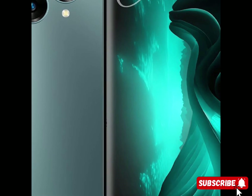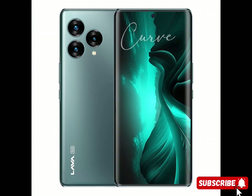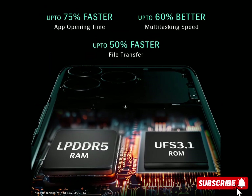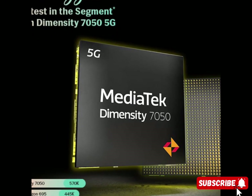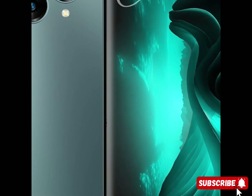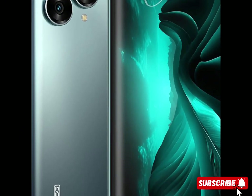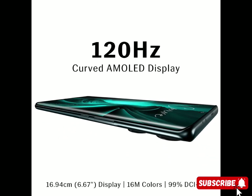Brand: Lava. Model name: Lava Blaze Curve 5G. Network service provider: unlocked for all carriers. Memory storage capacity: 128 gigabytes. Color: Glass Viridian. SIM card slot count: dual SIM. Resolution: 2400 by 1080. Form factor: bar. Battery capacity: 5000 milliamp hours. Rear camera resolution: 64 megapixels. Model year: 2023. Item weight: 190 grams. Battery description: lithium polymer. SIM card size: nano.